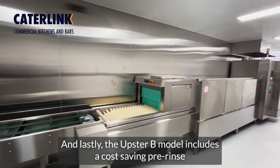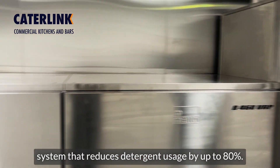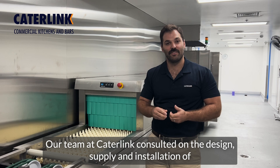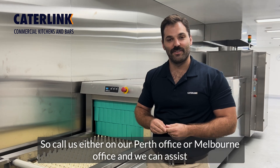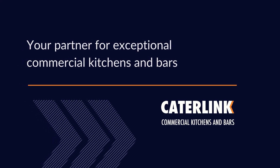The UPS2B model includes a cost-saving pre-rinse system that reduces detergent usage by up to 80%. Our team at K-Link consulted on the design, supply and installation — it's a fantastic result. So call us, either in our Perth office or our Melbourne office, and we can assist in bringing your projects along.